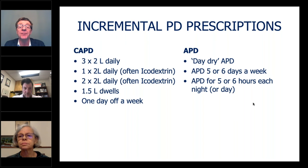These are examples of common CAPD and APD incremental prescriptions that we've reviewed in these two cases. There are all sorts of options. Many centres tend to pick the same pattern most of the time, but patients are different and sometimes they'll prefer one option to another.